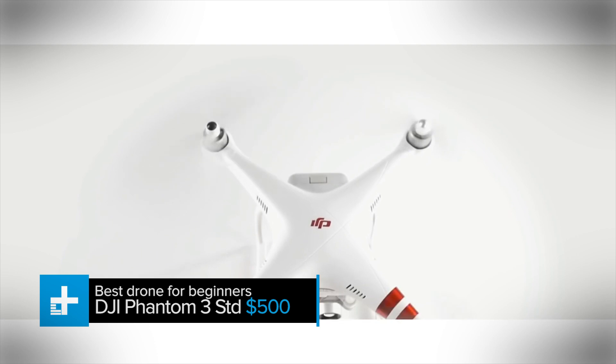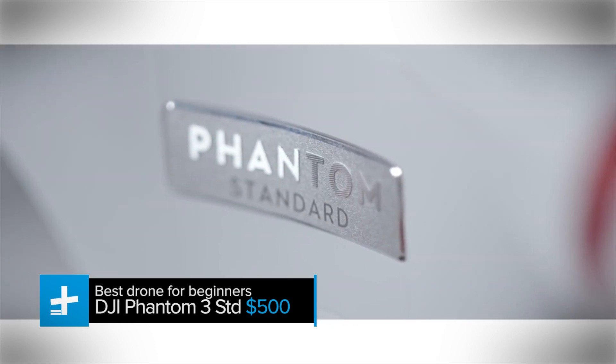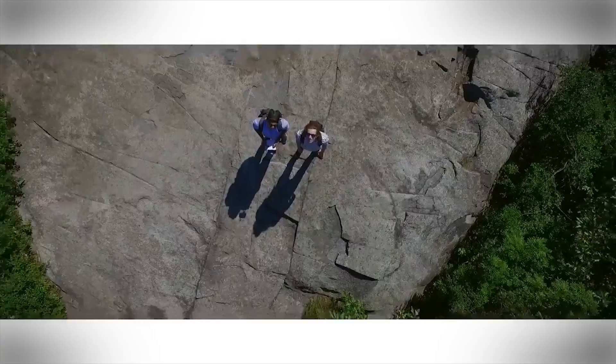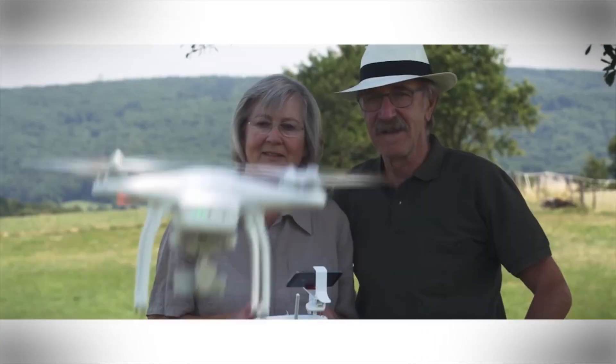Some people will tell you that beginner pilots should cut their teeth on lower-end drones that aren't as costly when you crash them. But in our expert opinion, it's a smarter idea to start out with a slightly nicer drone with reliable, responsive controls, a decent warranty, and a design that's easy to repair or upgrade.